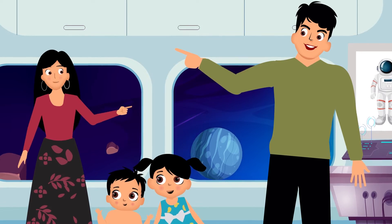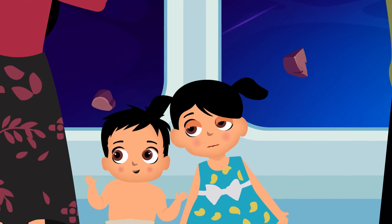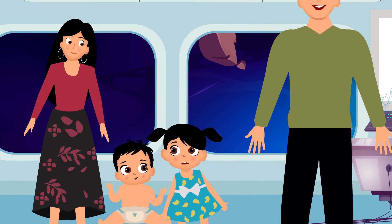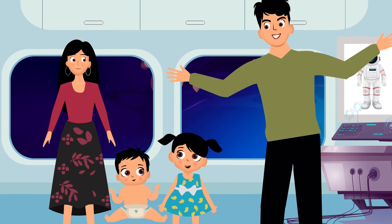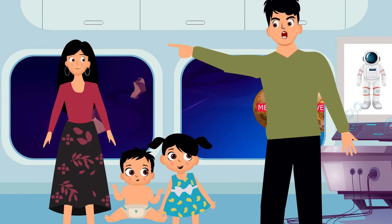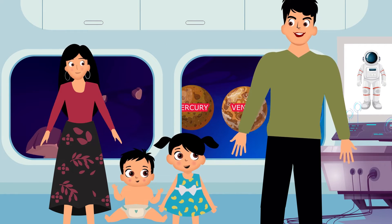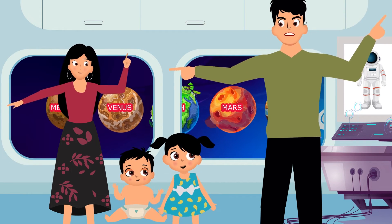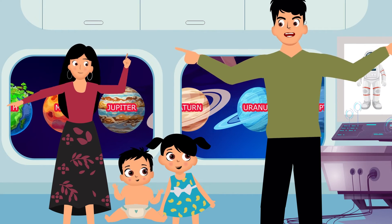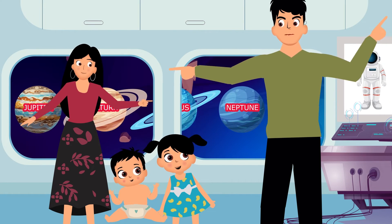So kids, which is your favorite one? My favorite is our Mother Earth — it's the best! Come on kids, let's revise the eight planets with a song. Mercury, Venus, Earth, Mars, Jupiter, Saturn, Uranus and Neptune.